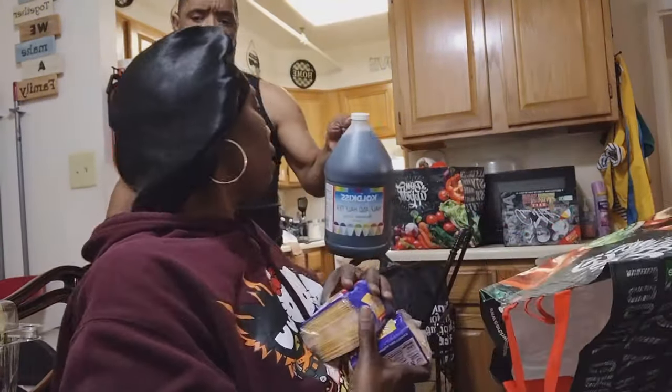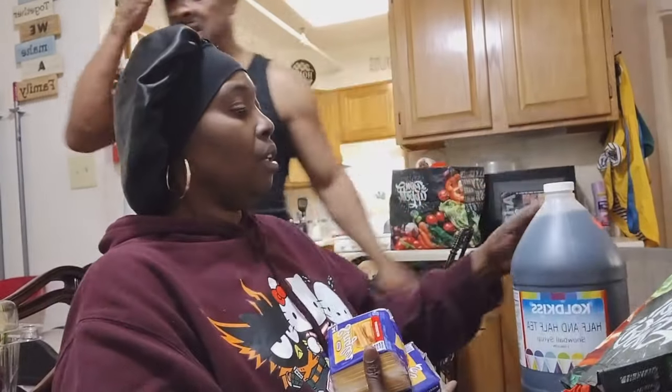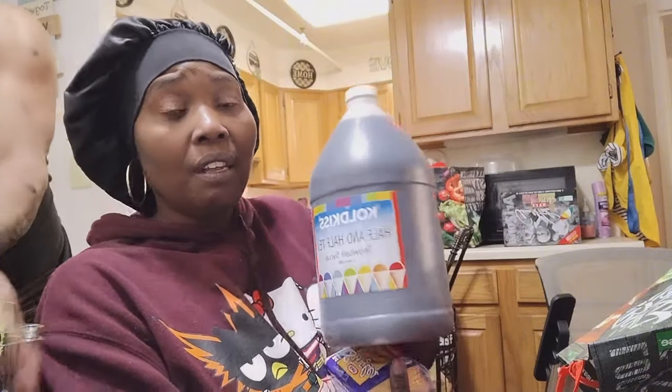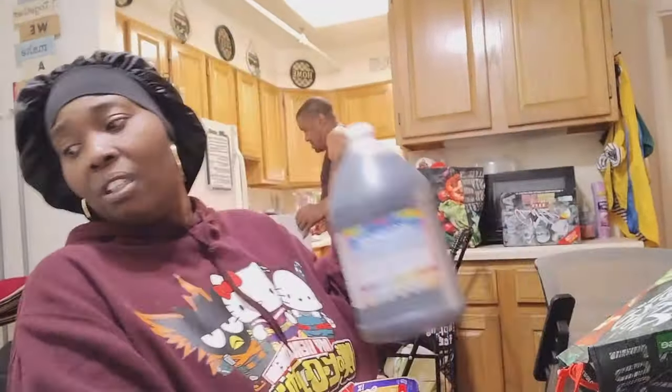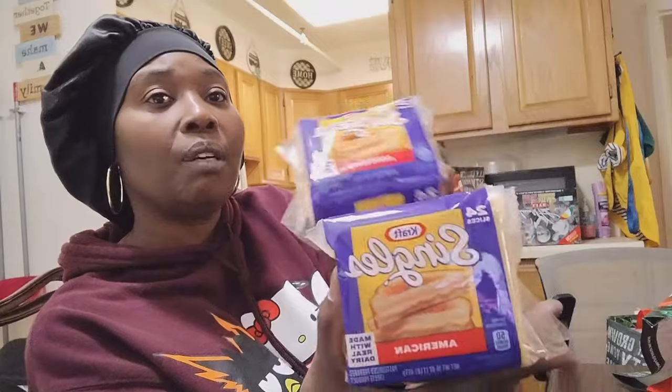We got some half and half — the snowball flavor tea. We also got two things of cheese.